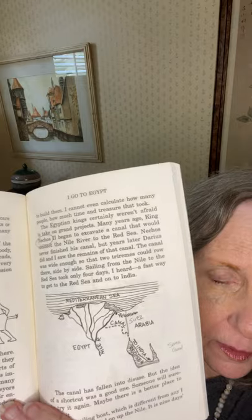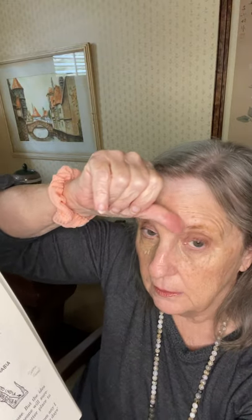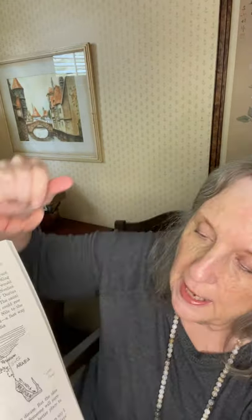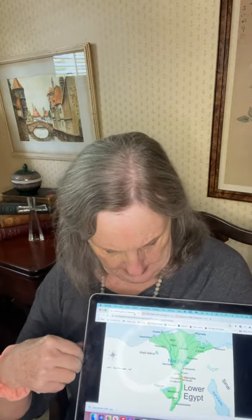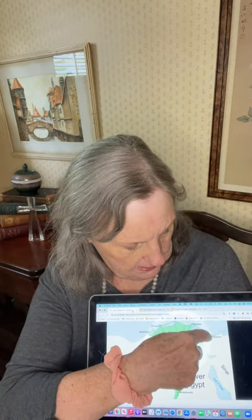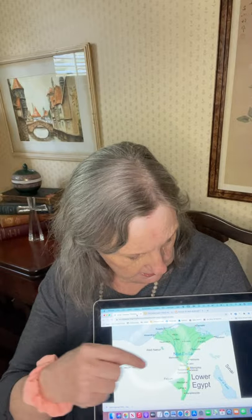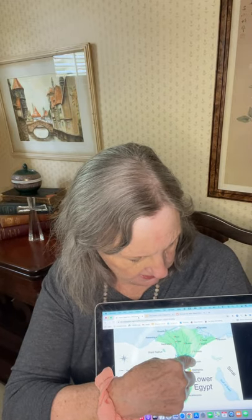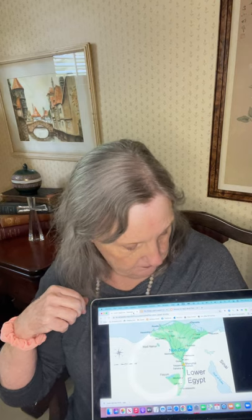We have a picture here showing with a dotted line the canal that Herodotus was talking about. We do have a canal that connects these two bodies of water, and it's called the Suez Canal. The old canal that they were talking about started out on the river and went over to a lake and down. The Suez Canal goes a different route, but it works.